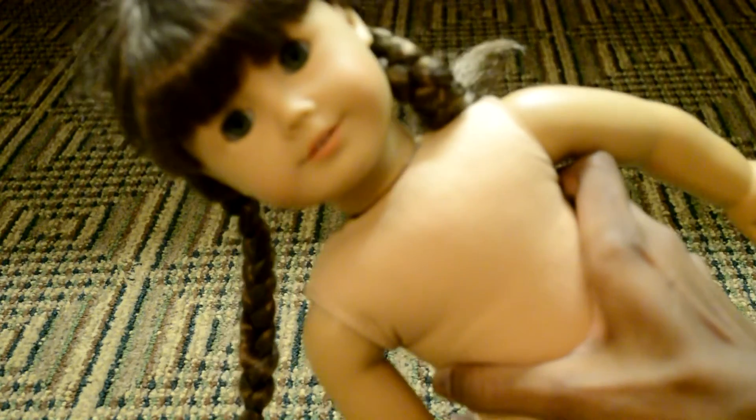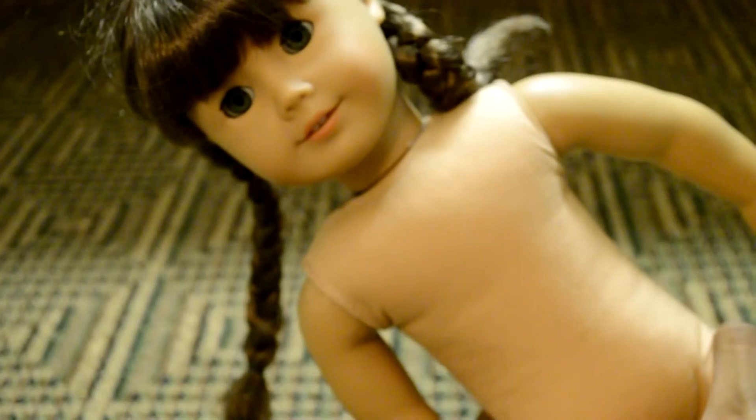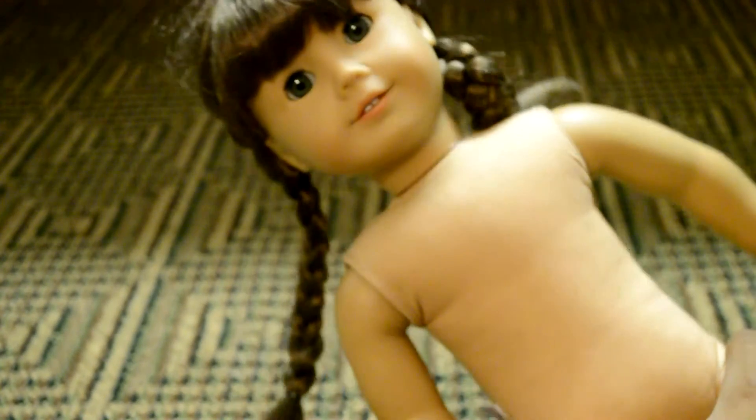So here she is — this is a used Molly doll from eBay that I got really cheap. So now I'm going to be taking off the wig and hopefully that doesn't take forever.